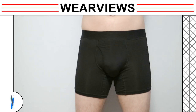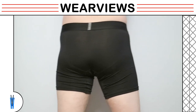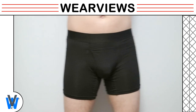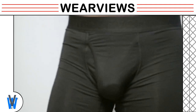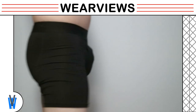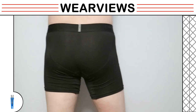As our model enters the camera view, you can see the boxer briefs fit very well onto the body. Our model mimics walking motions and you can see the assets bounce a little bit. He moves closer to the camera so you can get a closer look. Our model points up his assets so that guys who position their assets that way will get a sense on how it fits. It does not lean forward and stays well fitted, keeping everything in place.